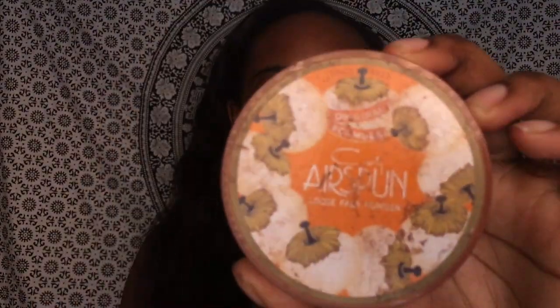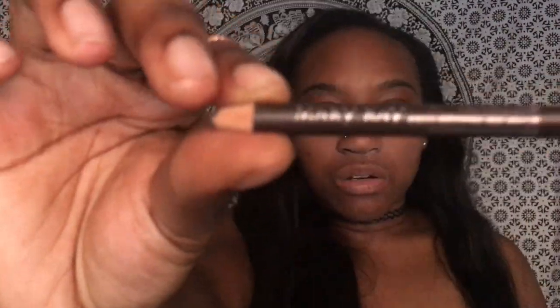Next I'm going in with the Cody Airspun Powder in loose translucent. I really like this powder. I like to put it on my face before I do my makeup because I feel like it kind of absorbs the oil, since I have really oily skin.